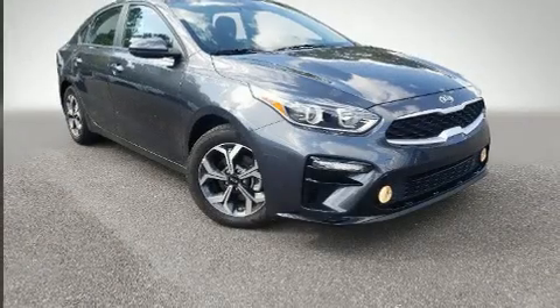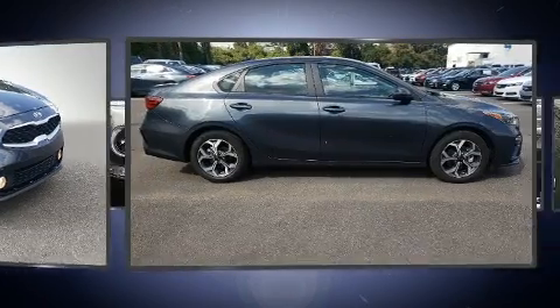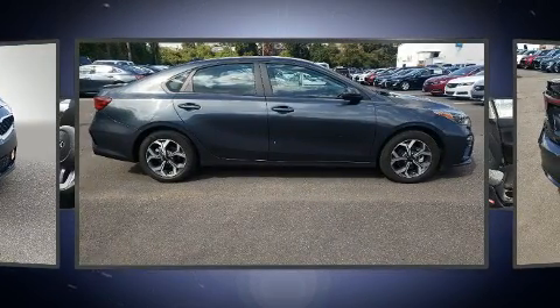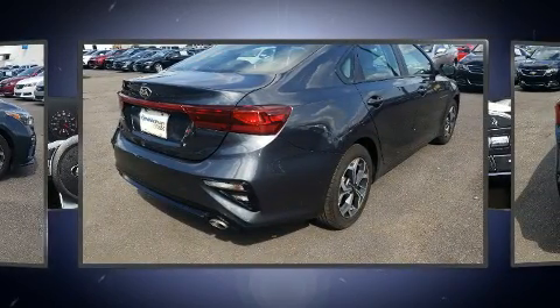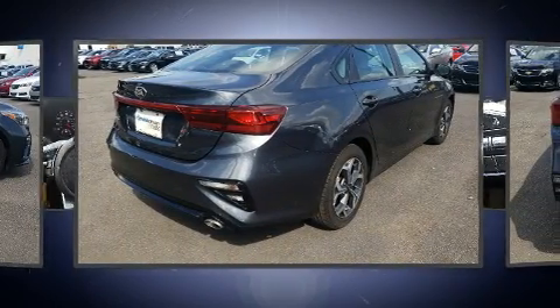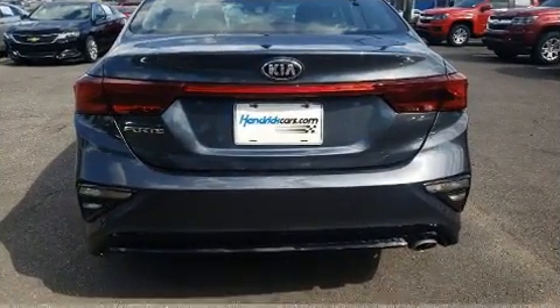Come test drive this 2019 Kia Forte. This four-door, five-passenger sedan still has less than 15,000 miles. Smooth gear shifts are achieved thanks to the two-liter four-cylinder engine, and for added security, dynamic stability control supplements the drivetrain.